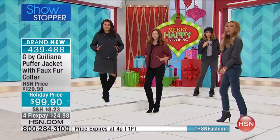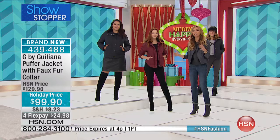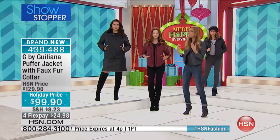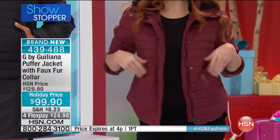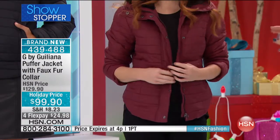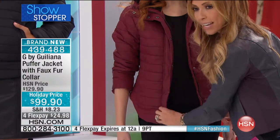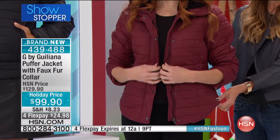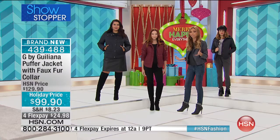I was actually in a store the other day looking at a puffer jacket and there's just too much puff. Here you're getting the perfect amount of puff. Not all puffer jackets are created equally — this one will keep you warm, but look at how it's shaped for their bodies. It has a slimming feature on a puffer jacket, which is just unheard of.